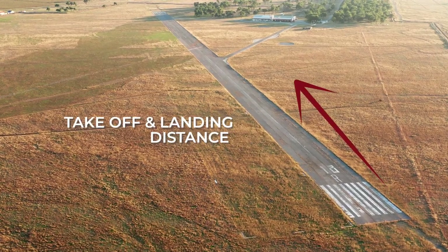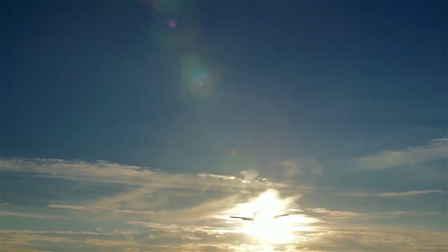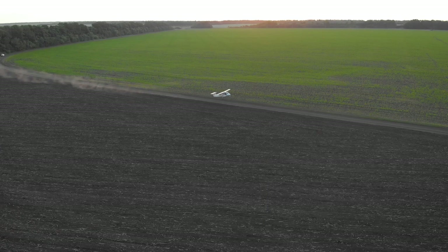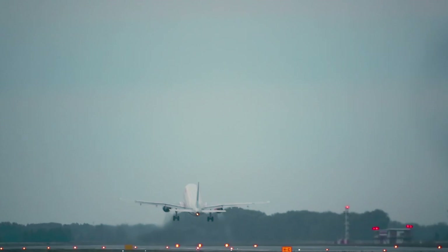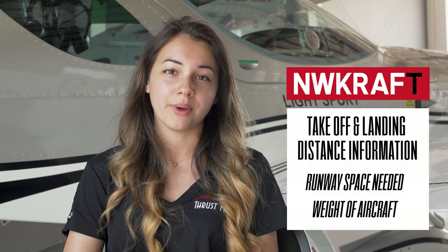Next is T for takeoff and landing distance information. You want to make sure you're calculating how much takeoff and landing distance your airplane is going to use. Maybe you have extra passengers and a lot of fuel, making you heavier, so it might take a longer distance to take off. You might need a longer runway, so check your destination and alternate airports to make sure they can accommodate the extra weight and distance.